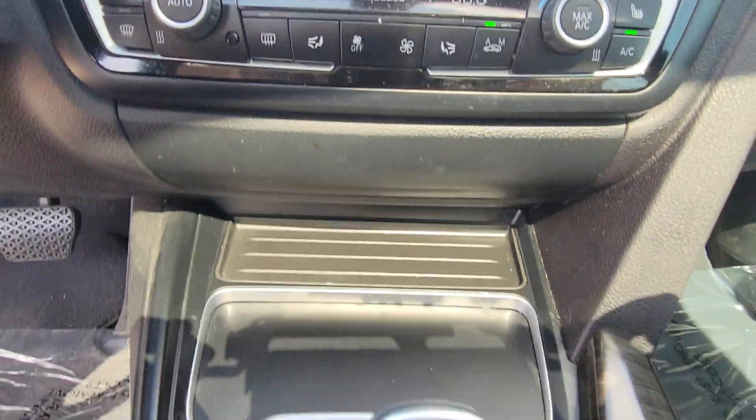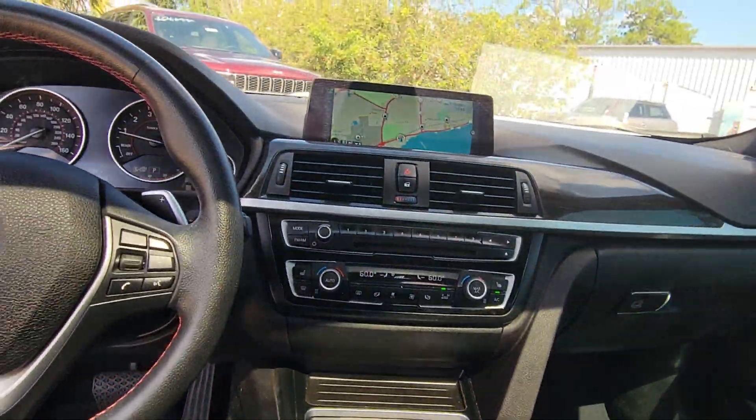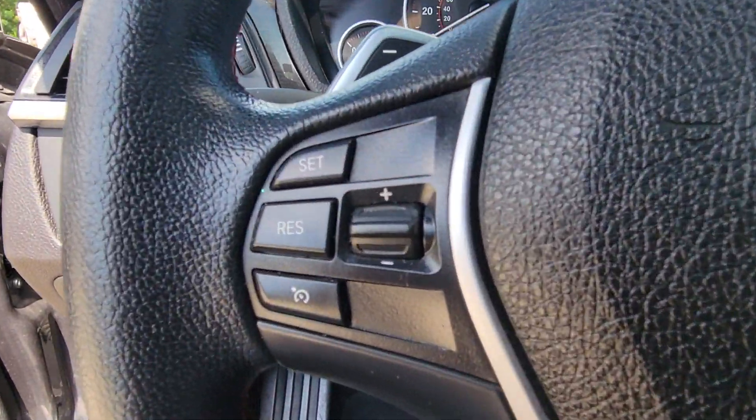Make your life's journey all it can be in this 4 Series. Come in for a test drive. Our team will make it the best part of your day.